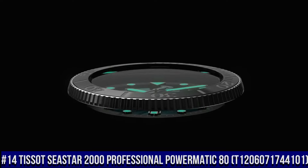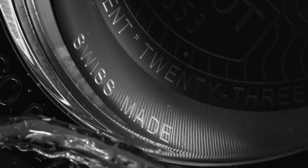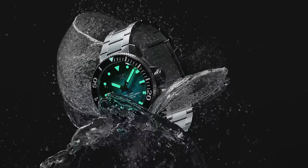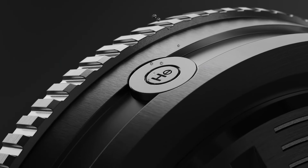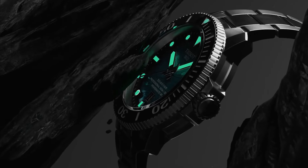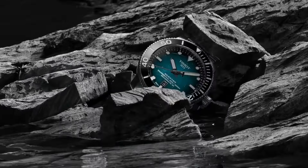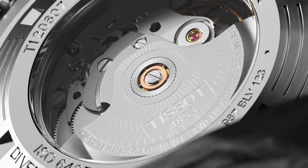Number 14. Tissot C-Star 2000 Professional Powermatic 80. T-120-607-174-4101. Excellent timepiece. Simple, clean, nice watch. For a reasonable price. Item shape: Round. Dial window material type: Sapphire crystal. Display type: Analog. Tang buckle clasp. Case material: Stainless steel. Case diameter: 46 millimeters. Case thickness: 16.25 millimeters. Band material: Rubber.